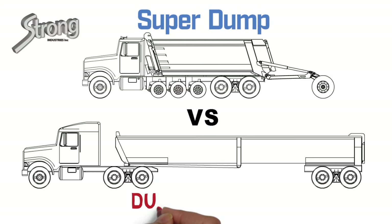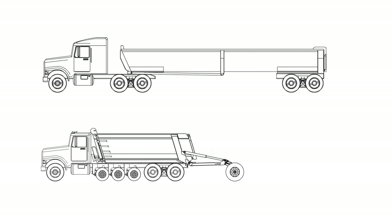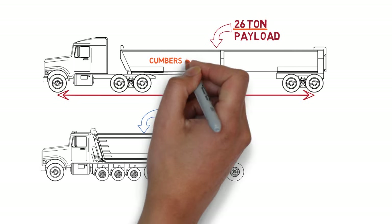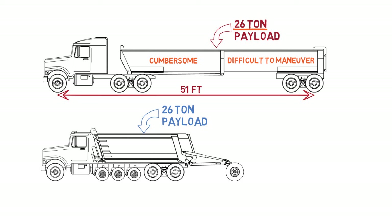The super dump versus the dump trailer. Dump trailers and super dumps both carry payloads up to 26 tons. The dump trailer achieves this big payload with its length, stretching the truck's weight over 51 feet. But while its length allows for the higher gross weight and bigger payload, its length also makes it incredibly cumbersome and difficult to maneuver.